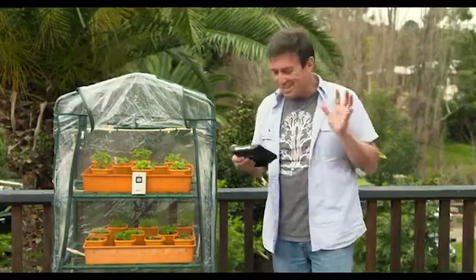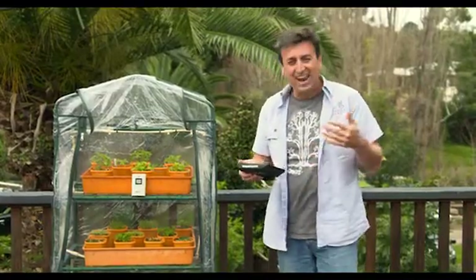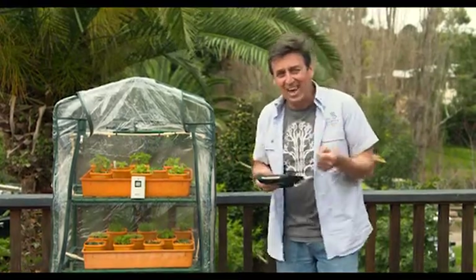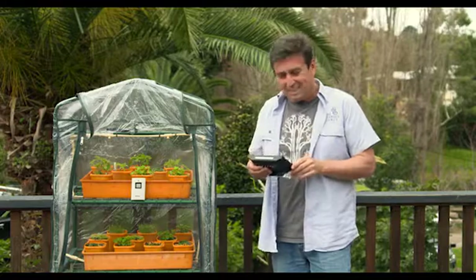This technology is simply amazing and it allows you to make all the right decisions about how you care for your garden, taking into account not only the local conditions but actual conditions in your own backyard. This has got to be the perfect gift for the weather geek.